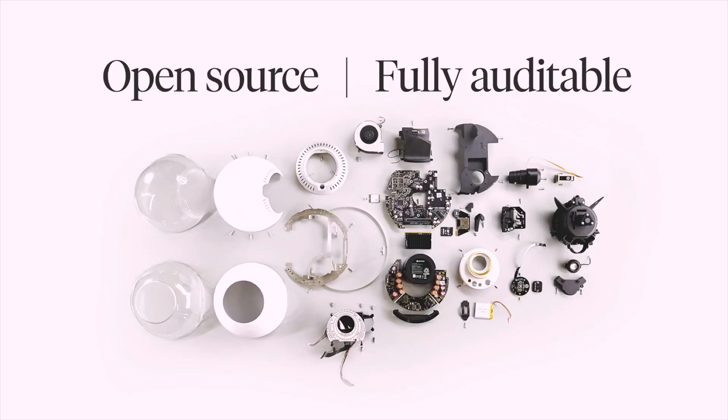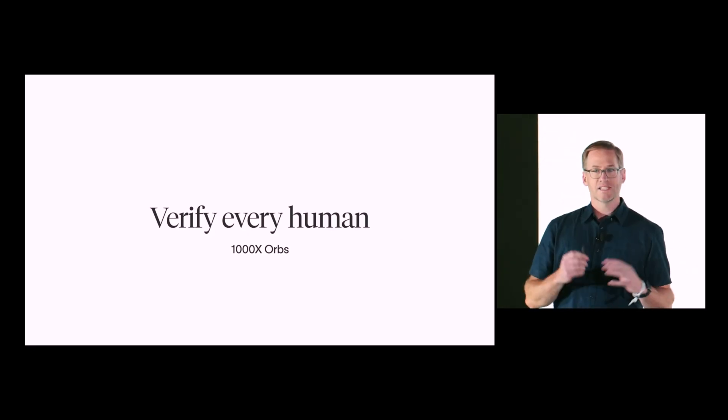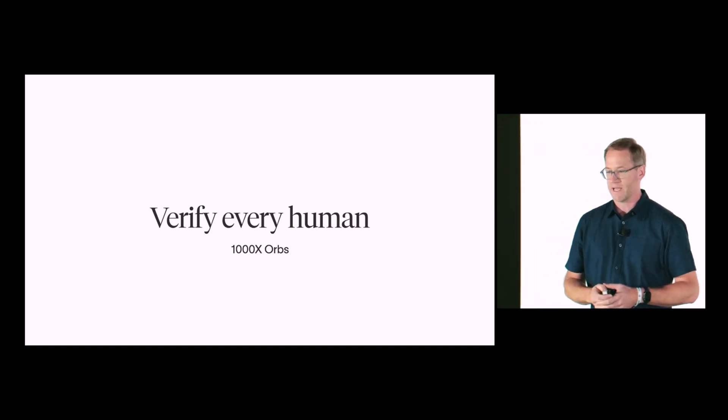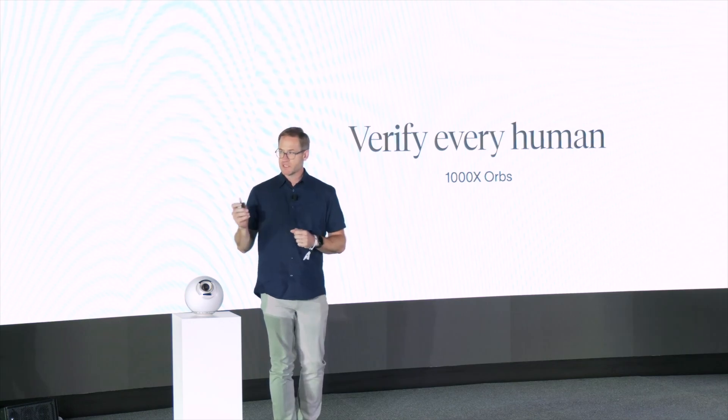The new Orb was built with more transparency and the ability to audit the code running on it. It has a fully removable SD card containing all the operating instructions, so anyone can compare those instructions on the SD card versus the published source code. To provide access to every human, they need far more orbs — probably on the order of a thousand times more orbs than they have today, and in more places.